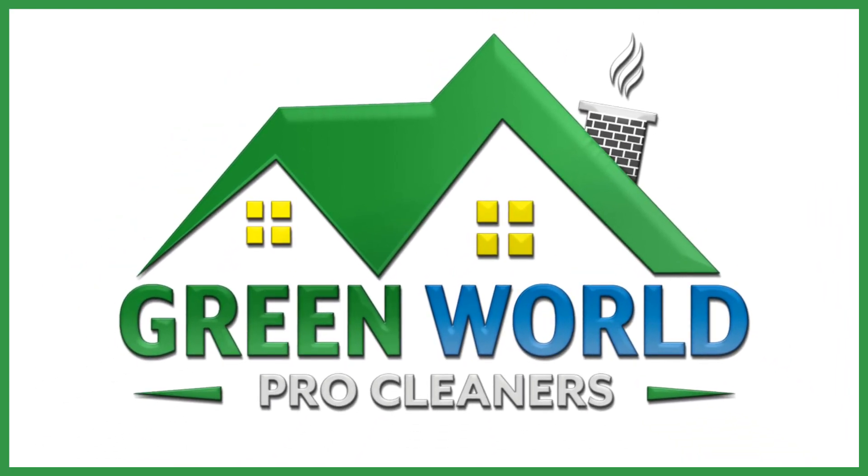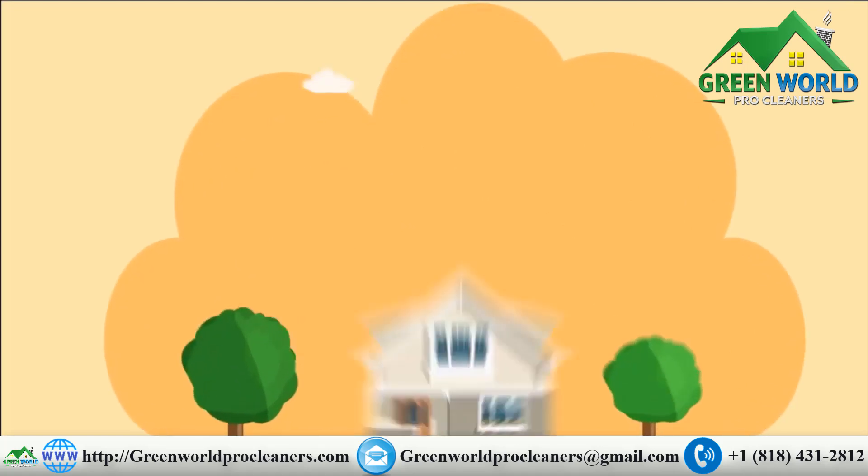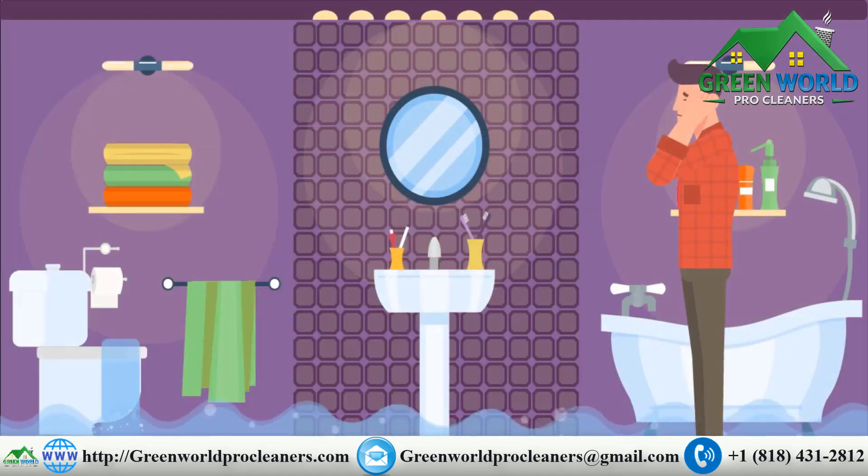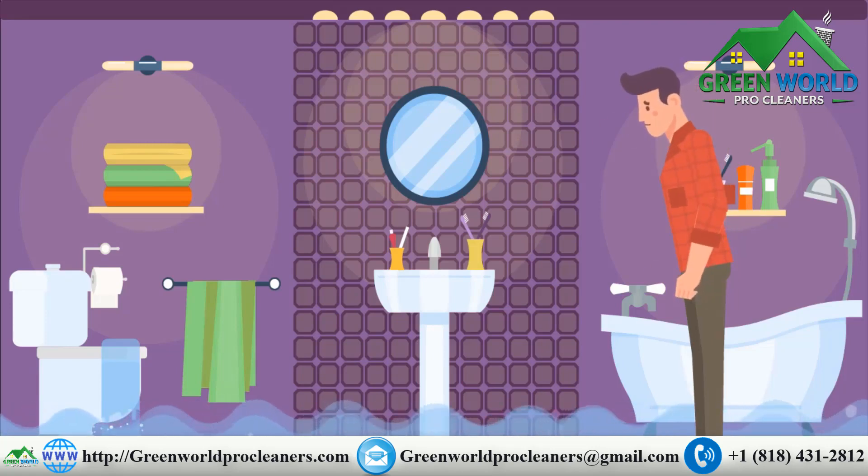Green World Pro Cleaners. Oh no! There's water in your home and it's all over the place! What can you do?